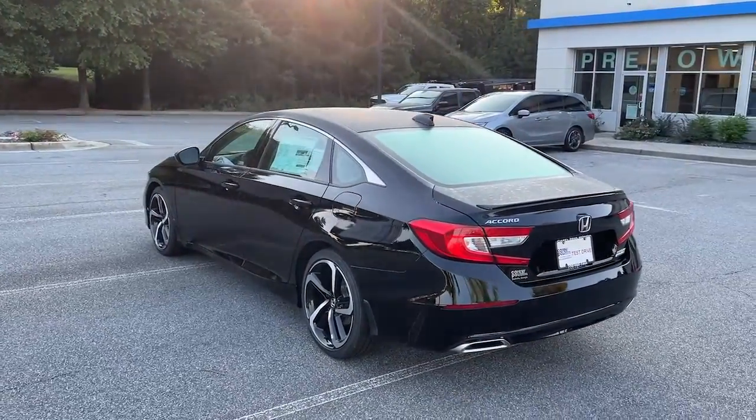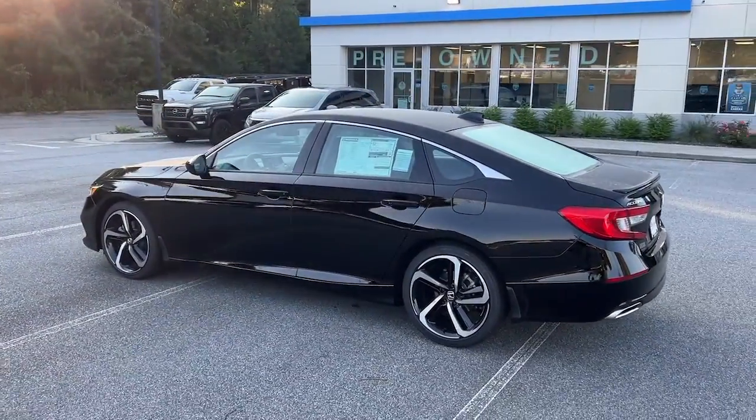In life there are many roads to take. Choose excellence, drive the Honda Accord.